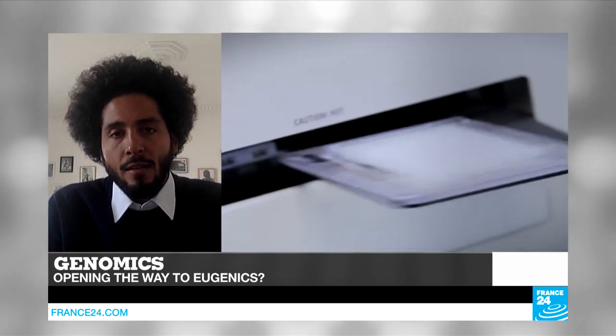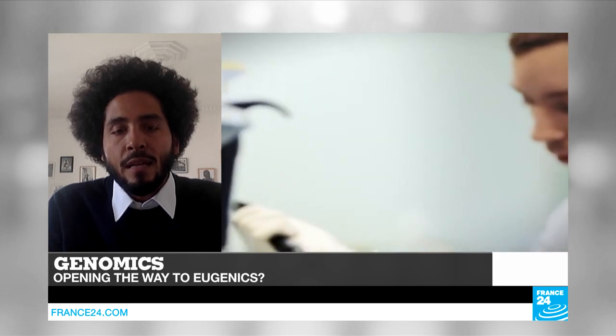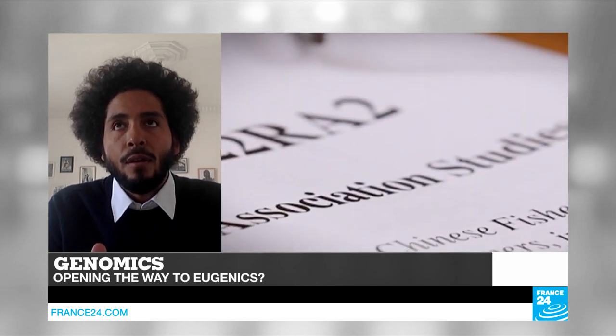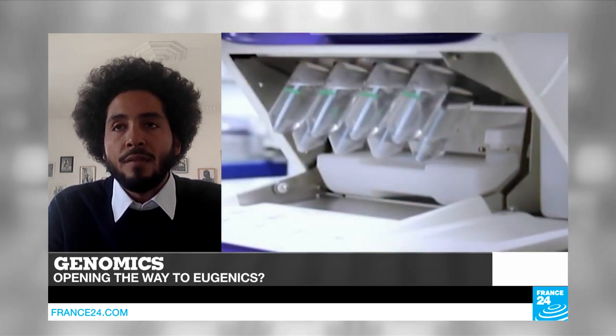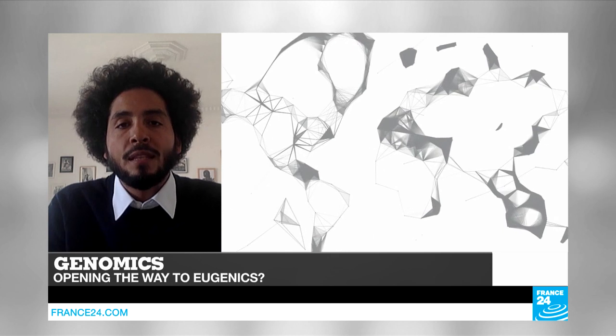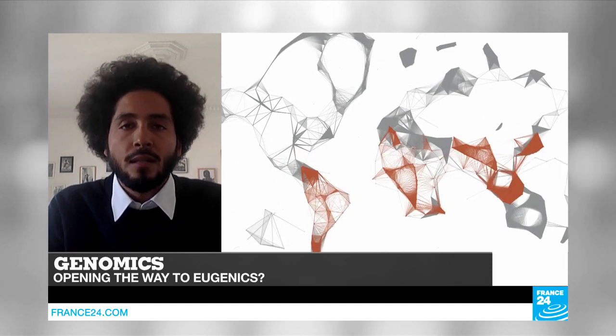Some people are afraid this could open possibilities for unethical practices like eugenics. Governments will probably have to regulate how we use our knowledge of genetics. We have to make sure that these discoveries are used to cure people, to save lives, to help decrease healthcare costs — and nothing else. As long as we keep this in mind, it should not be a problem with eugenics.